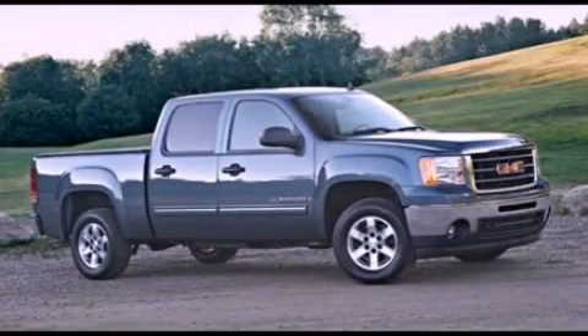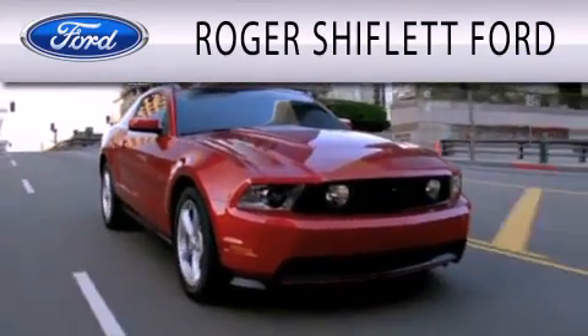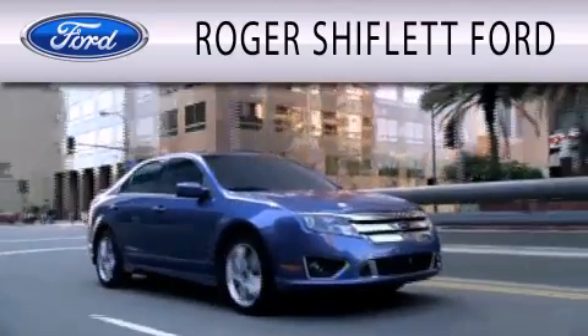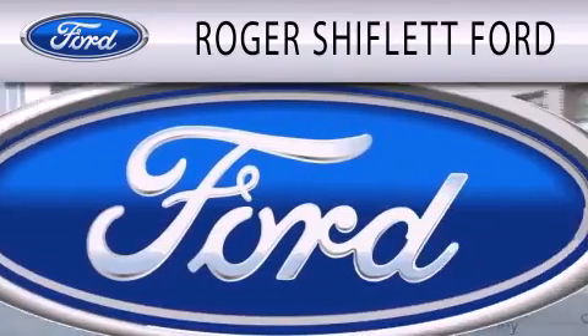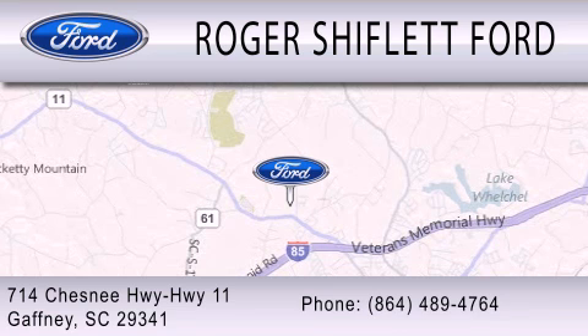This vehicle is sure to sell fast. Call and arrange your test drive today. Roger Shifflett Ford is dedicated to doing everything possible to ensure that the experience you have selecting your next vehicle is as pleasant as possible. We're located at 714 Chesney Highway, Highway 11, in Gaffney. Thank you.